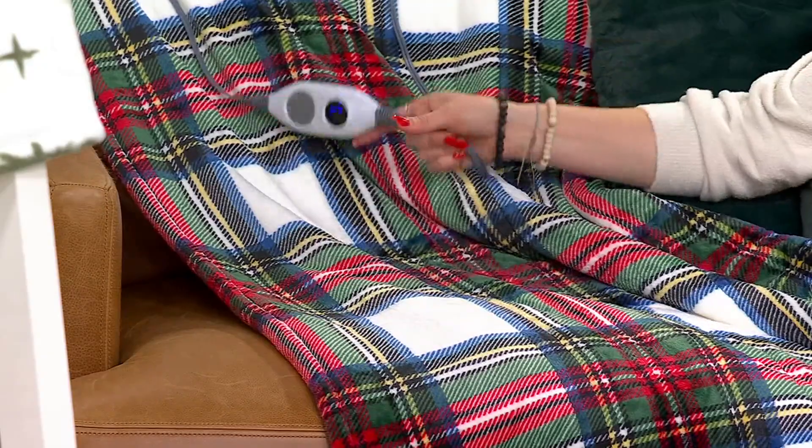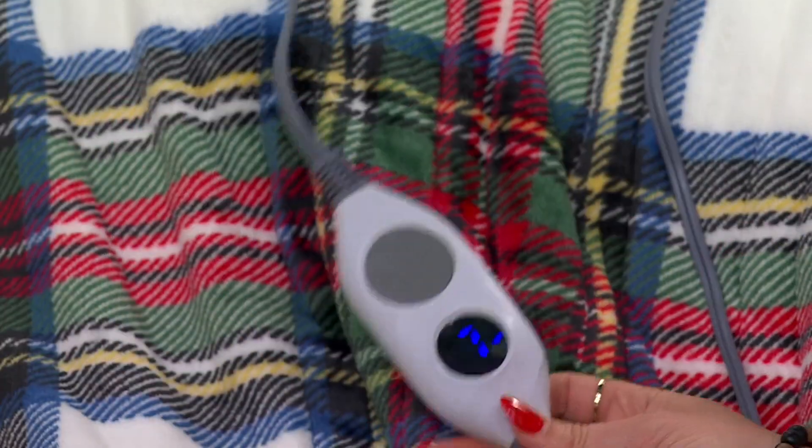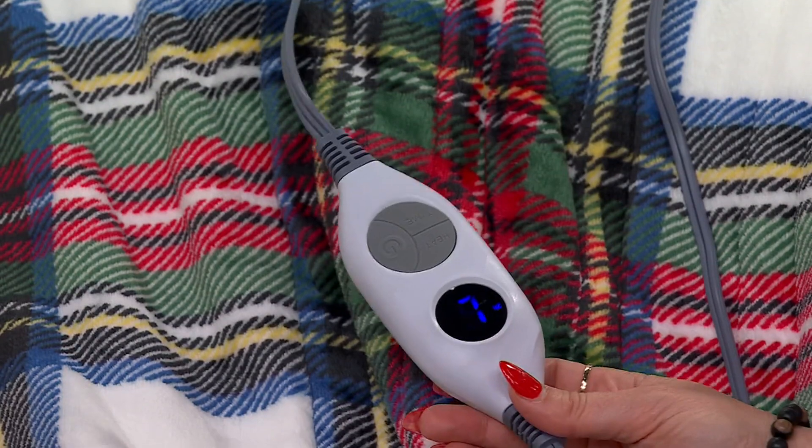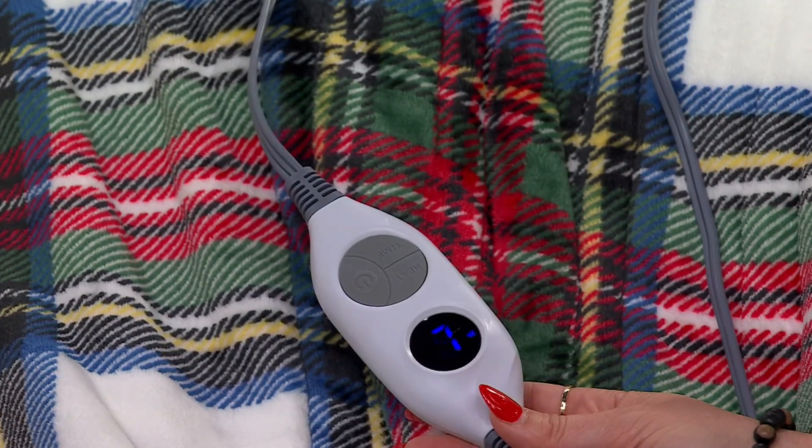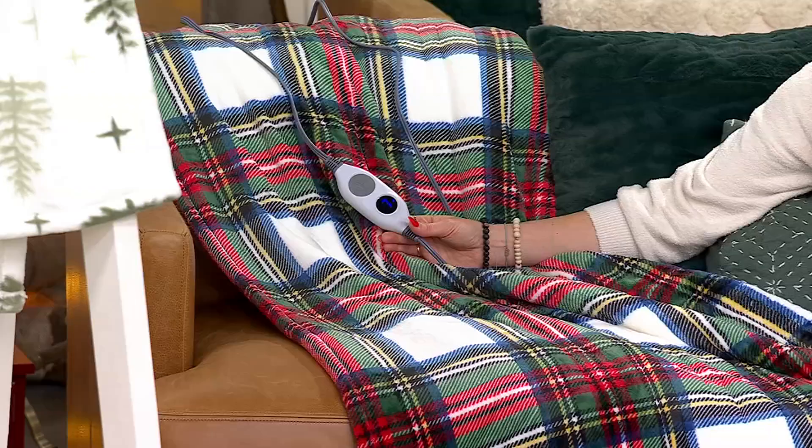This is actually a heated throw, and you can see right here the remote with different settings. Originally sixty dollars, it's on sale saving you over ten dollars, coming home for $49.98.